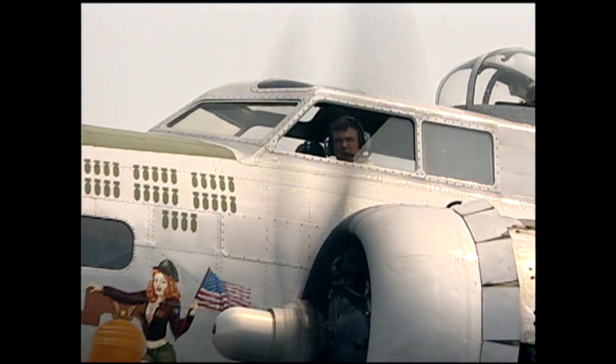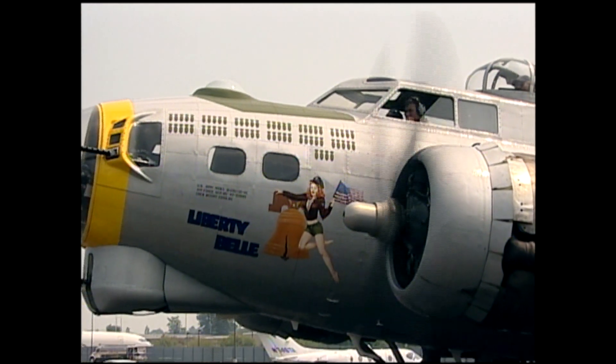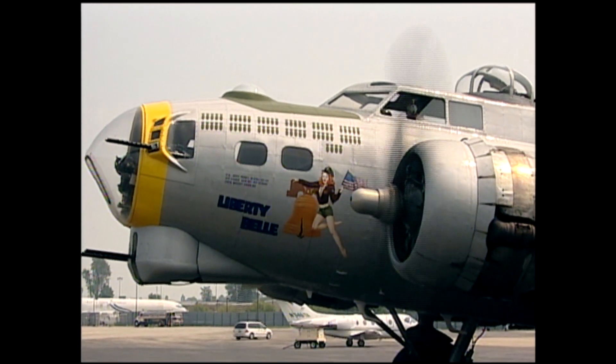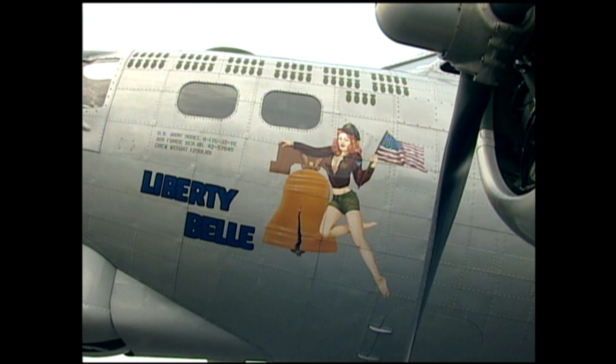The original Liberty Bell, the one this was painted up after, flew 64 missions with the 390th Bomb Group based in Framlingham. On its 64th mission, it was pretty severely shot up. A couple crew members had been killed, and it was the only airplane out of the fleet from the 390th that made it home. They scrapped it on site to continue to keep the rest of the fleet going.